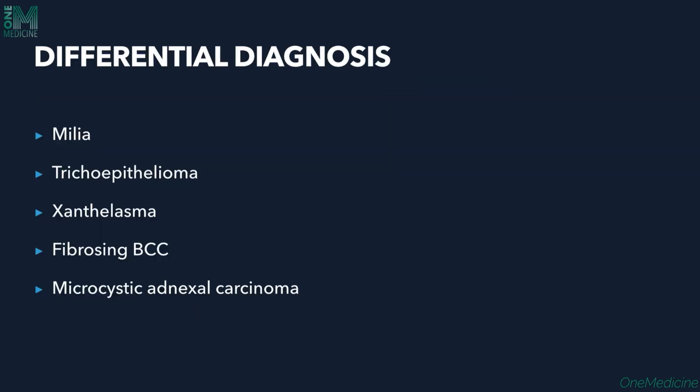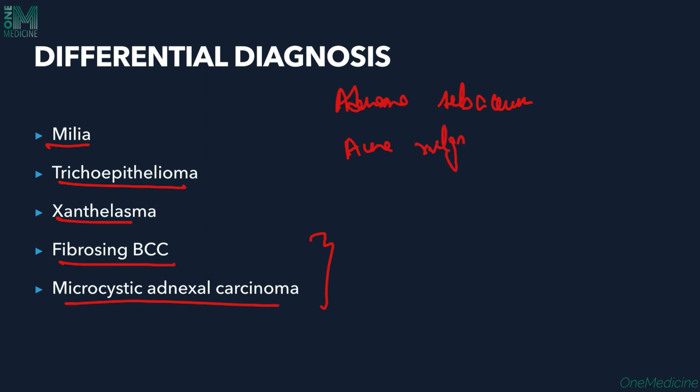Differential diagnoses for syringoma include milia, trichoepithelioma — a tumor of the hair follicle seen more commonly on the face — xanthelasma, fibrosing basal cell carcinoma, and microcystic adnexal cell carcinoma. The latter two are malignant conditions to be aware of. Adenoma sebaceum and acne vulgaris are also differentials for any lesion appearing on the face.